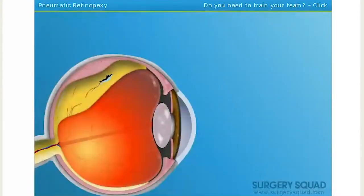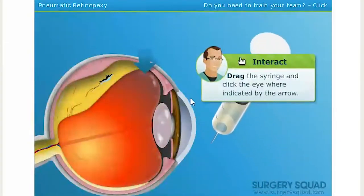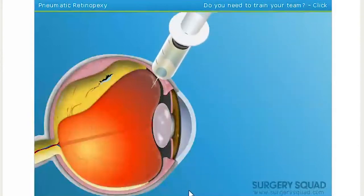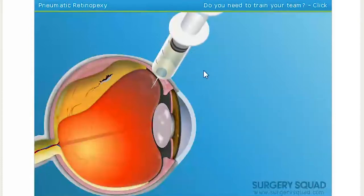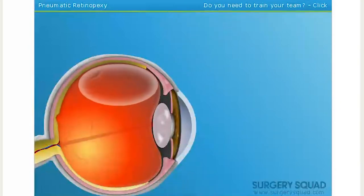Now that the patient is anesthetized, we insert a syringe into the eye. Now we inject an air bubble into the vitreous fluid. As the bubble expands, it pushes the retina back against the wall of the eye. At least it's helpful.